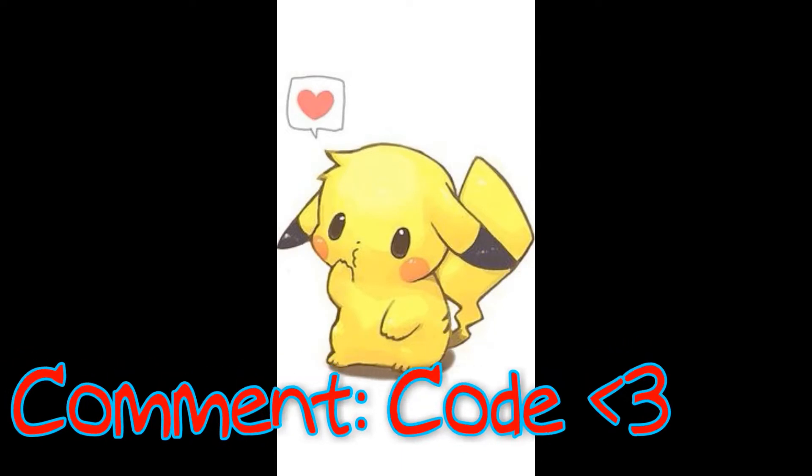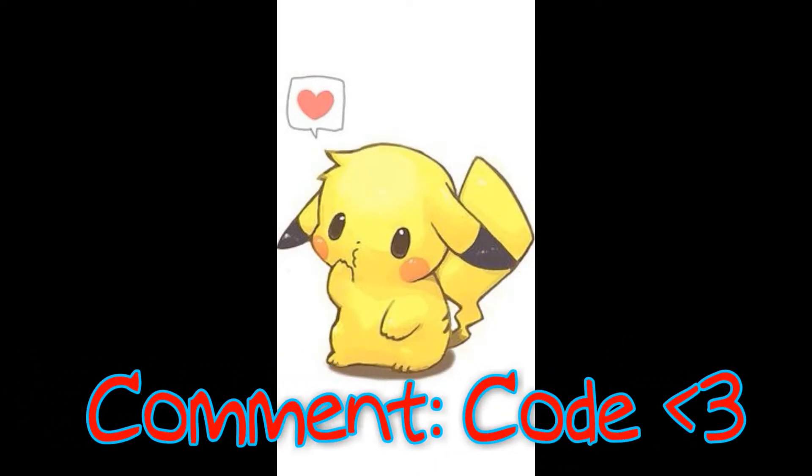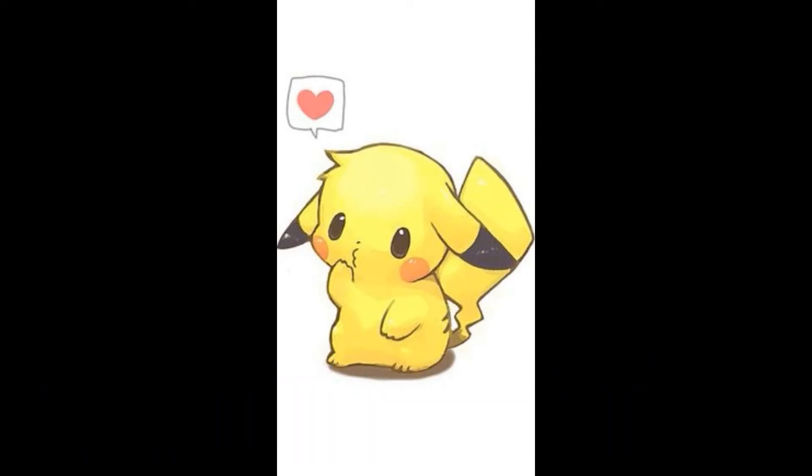Hello guys and gals, don't forget to comment in the description and make sure you subscribe so I can send one of you lucky ones the code for one of these packs.